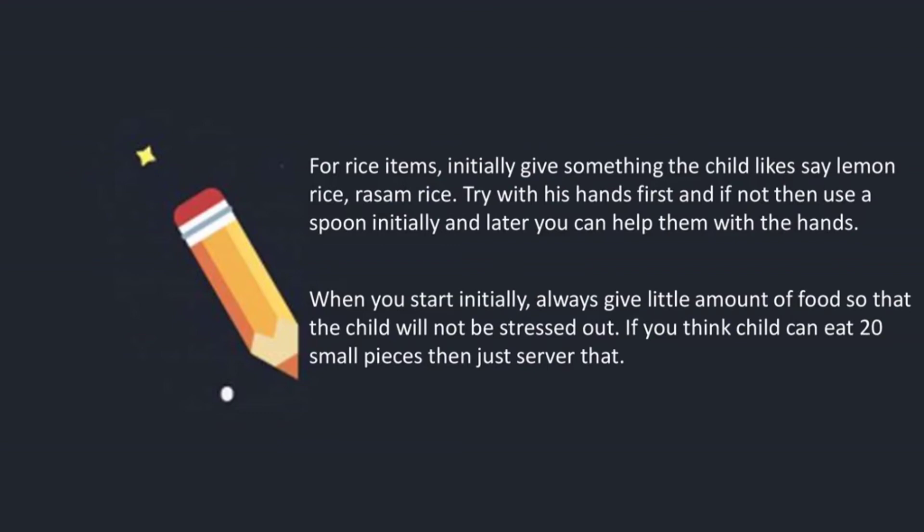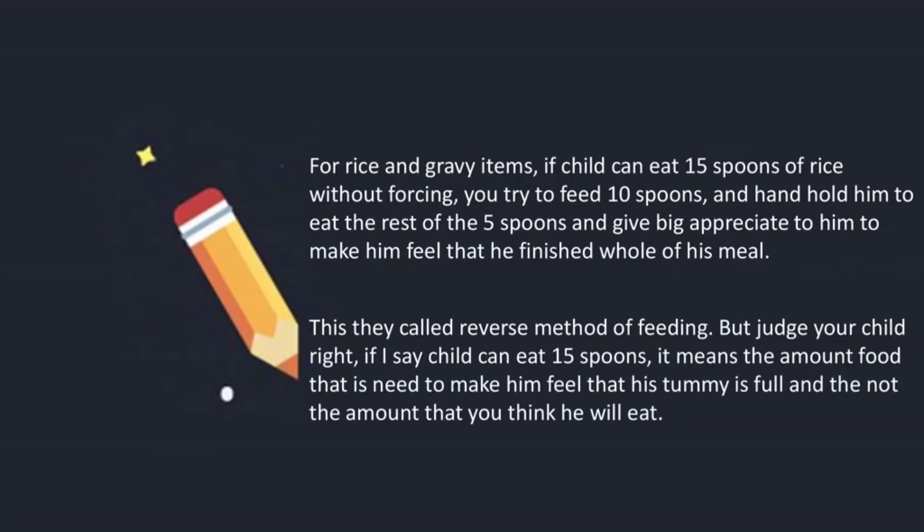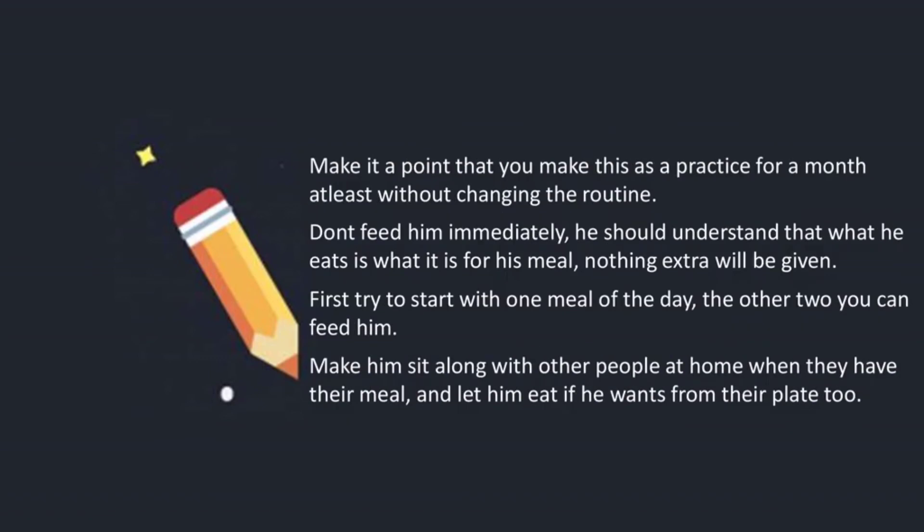When you start, always give a little amount of food so that the child will not be stressed out. If you think the child can eat 20 small pieces, then just serve that. For rice and gravy items, if the child can eat 50 spoons of rice without forcing, try to feed 10 spoons and hand-hold him to eat the rest of 5 spoons, then give big appreciation once he finishes. This is called the reverse method of feeding — but judge your child right. The amount means what the child can actually take, not the amount you want him to eat.